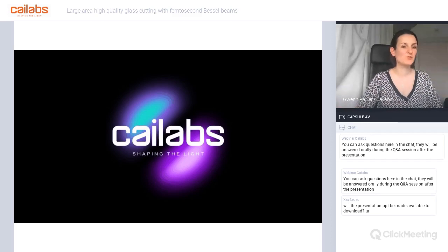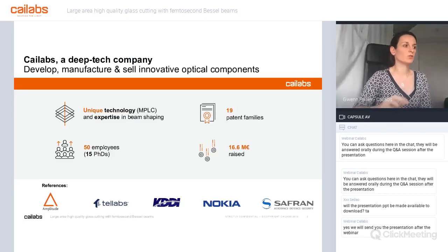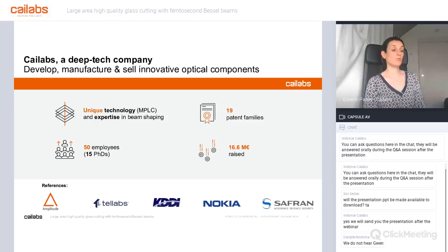My name is Gwen, from Kylabs, and I will explain what Kylabs brings to this collaboration for improvement of glass cutting with femtosecond lasers. Kylabs is focused on beam shaping. We are a young company founded six years ago in France, focused on a unique technology called MPLC—multi-plane light conversion—which is a very original beam shaping technology applicable to many different areas.